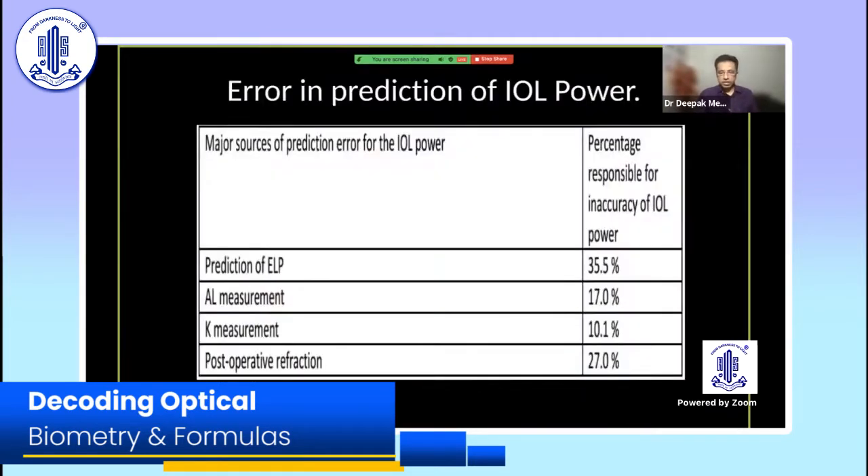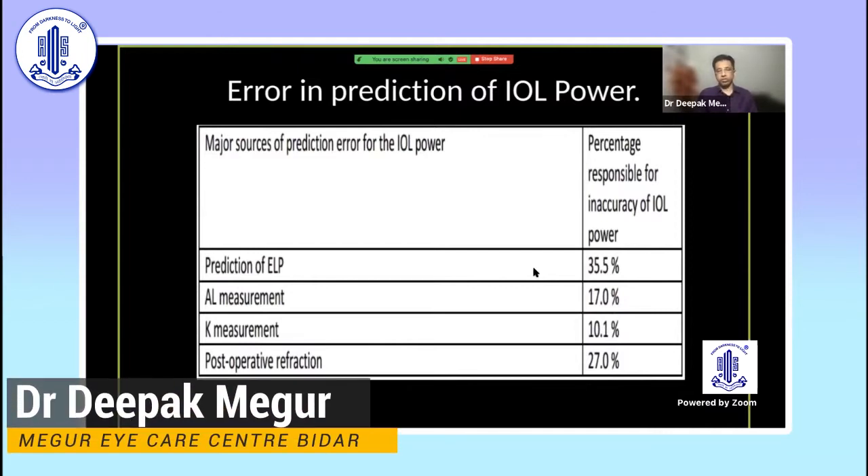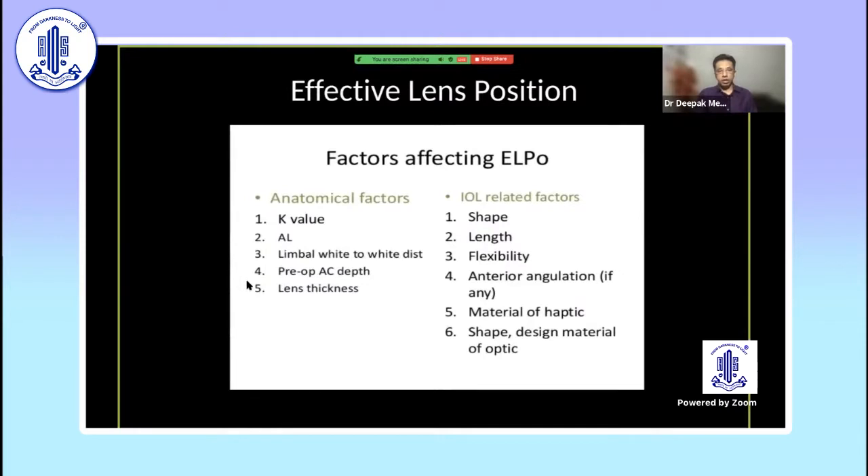Let's understand where the prediction of IOL power goes wrong. These are the standard parameters, and axial length is something we have come to terms with — we have robust instrumentation nowadays to correct these errors. However, the prediction of effective lens position (ELP) is still a major concern, although we are using better formulas now. Modern-day formulas are significantly better compared to the previous regression formulas, and optical biometers take into account all these parameters.